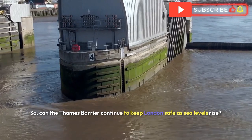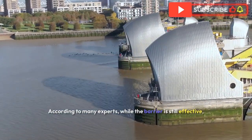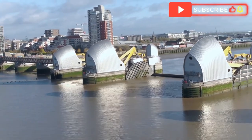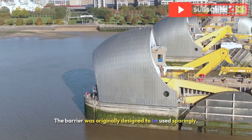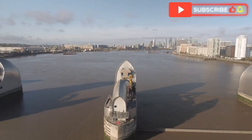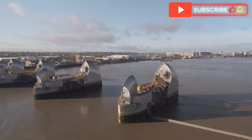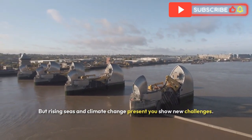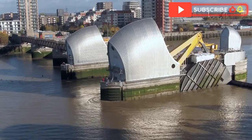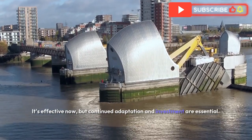Can the Thames Barrier continue to keep London safe as sea levels rise? According to many experts, while the barrier is still effective, it is not a long-term solution without upgrades or a replacement. The barrier was originally designed to be used sparingly, but with rising sea levels and climate change, it is now closing multiple times per year. The Thames Barrier is an engineering marvel and a critical line of defence for London, but rising seas and climate change present new challenges. The answer is complex: it is effective now, but continued adaptation and investment are essential.